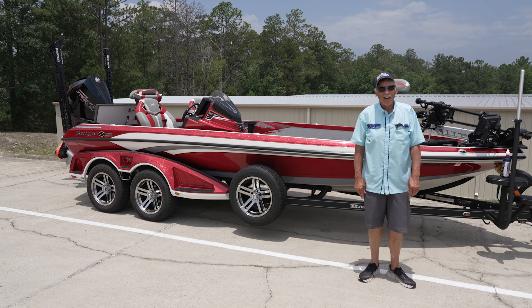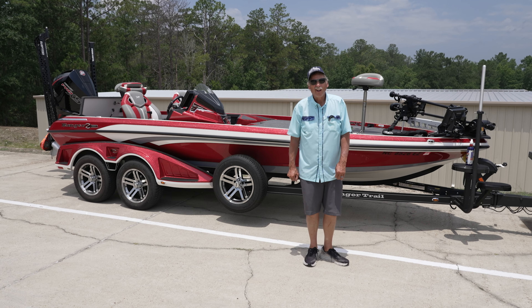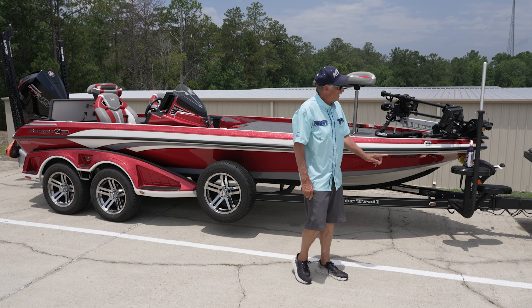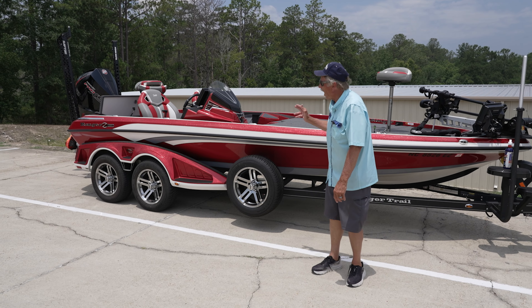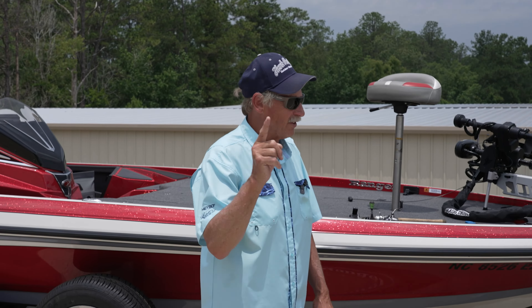I've owned more Ranger boats than anybody. I've been working with them for almost 50 years, and this is the finest Ranger boat I've ever set my shiny hiney in. There are a lot of changes taking place and I want to talk about those changes.